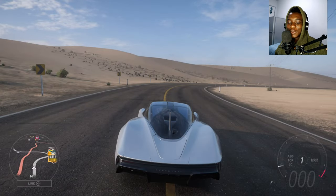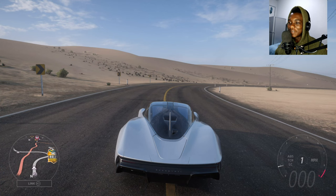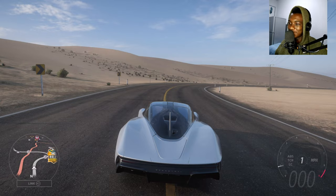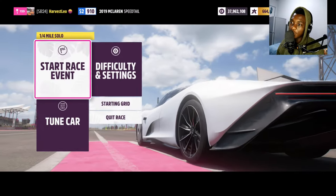The McLaren Speedtail is not road legal. I saw an article where someone said we need side-mounted airbags. The commenter replied: if you own a Speedtail you're already living your best life, and dying in it would only be fitting. Imagine thinking that — I guess owning one would make it fitting!